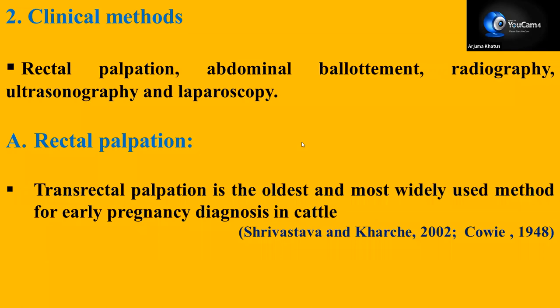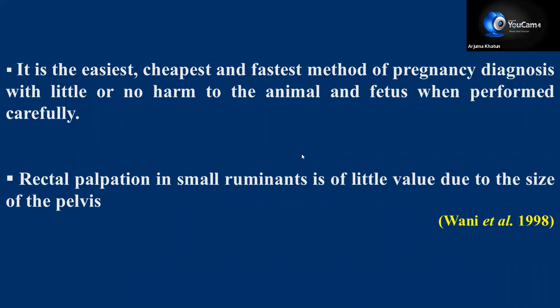Next are the clinical methods. Number one is rectal palpation — transrectal palpation is the oldest and most widely used method for early pregnancy diagnosis in large animals. Rectal palpation is the easiest, cheapest, and fastest method with little or no harm to the animal and fetus when performed carefully. But rectal palpation is not popular in case of small ruminants because of their small pelvis and anatomical structure.